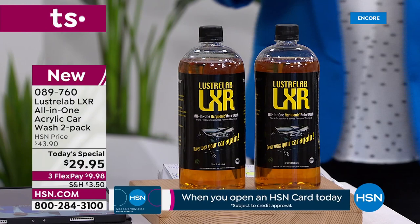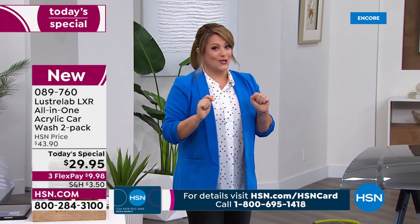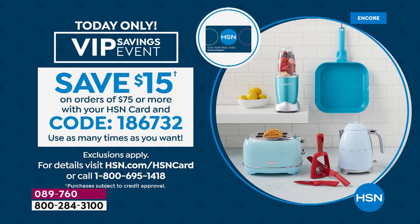You don't have to carry the bucket around with five different products. It does it all from tip to tip, from headlights to tail on the car, including the glass. By the way, a little VIP event started right here at midnight. So if you are a card holder, for every $75 you spend at HSN, you're going to get $15 back and you can use that code as many times as you'd like. If you don't have a card, you can still apply for one and take advantage.